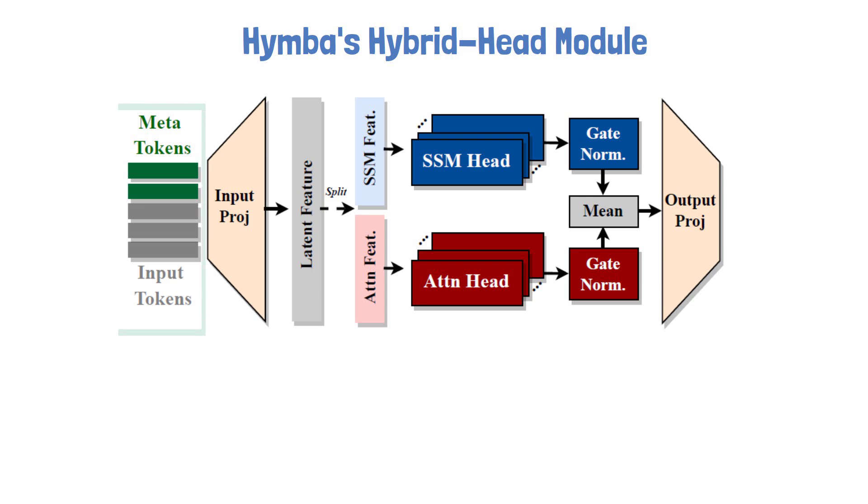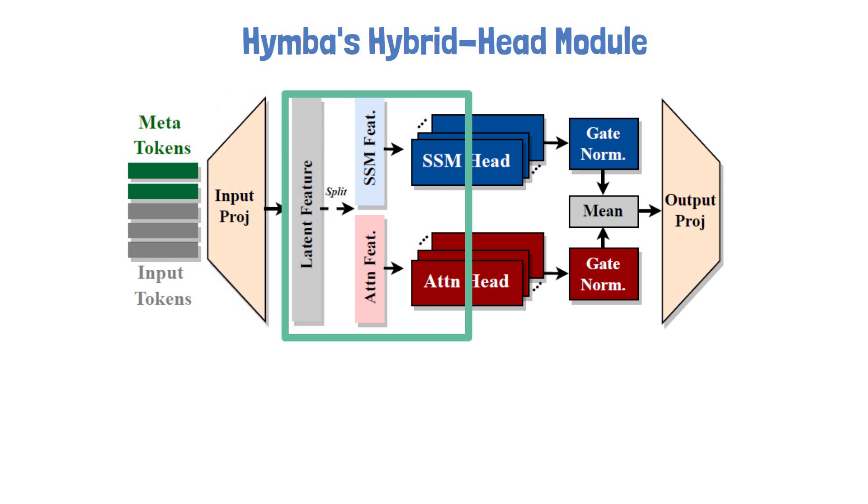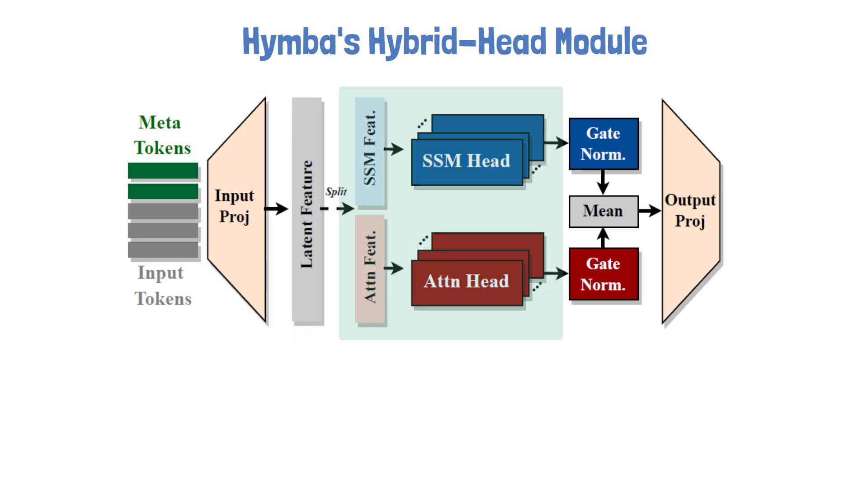On the left, we have the input tokens. In addition, we see that meta tokens are added at the beginning of the sequence. These are learnable tokens and we'll explain their role a bit later. Then, we have a linear input projection layer which prepares the input to be processed by the core of the module. At the core, we have parallel attention heads and state-space model heads, and the output from the input projection layer is split so each head gets the input it needs.